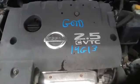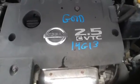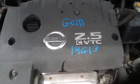Once again, this is a 2006 Nissan Altima, stock number 14G13, with a 2.5.